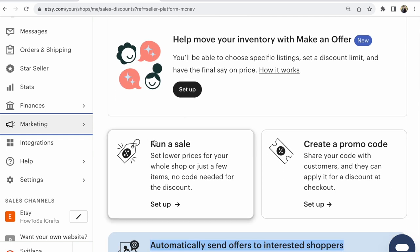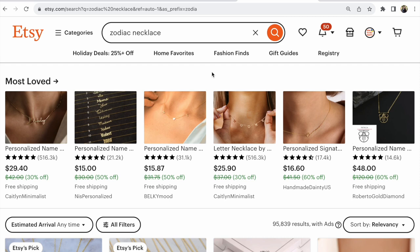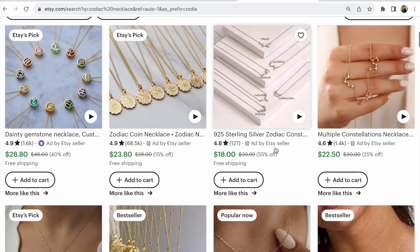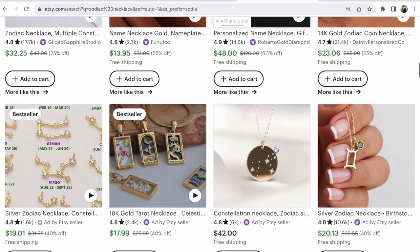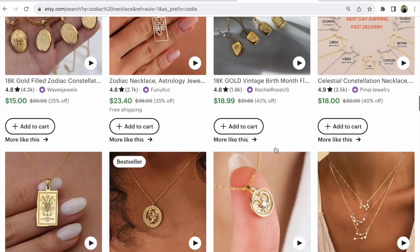When you run a sale, this sale is visible in your Etsy shop and all across the Etsy marketplace. For example, searching 'Zodiac necklace,' people see on the first page the most loved items with 30%, 50%, 60% off — all with discounts. Most listings with sales appear on the first page.